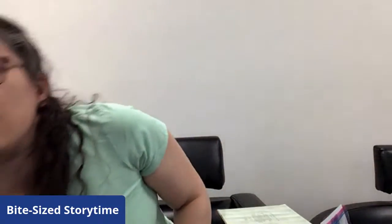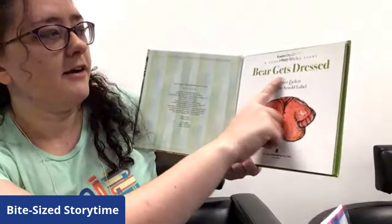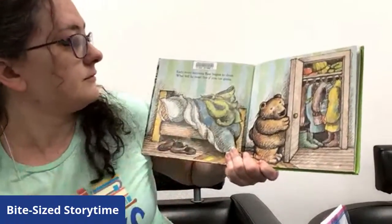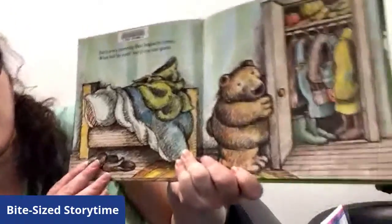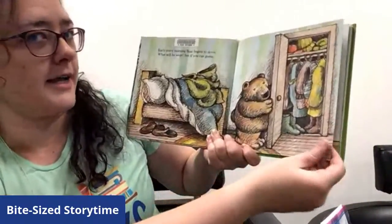Now, there's more than just rain as a type of weather. Can you all think of another type of weather? Those are all great guesses. We're going to see if we can guess how we would dress in different types of weather too. I have a bear friend who's going to help us with that. Let's get ready for our second story — Bear Gets Dressed by Harriet Zeffert and illustrated by Arnold Lobel. Early every morning, Bear begins to dress. What will he wear? See if you can guess. He's got a pretty full closet of all kinds of items. Let's see what kind of weather he has to put up with.